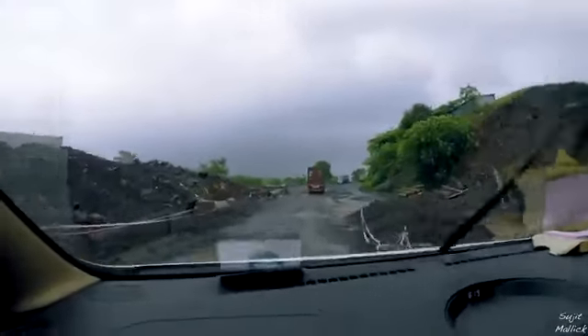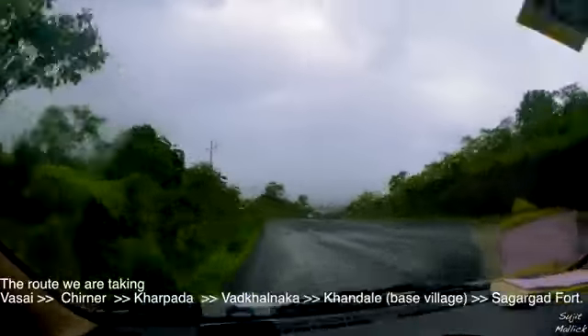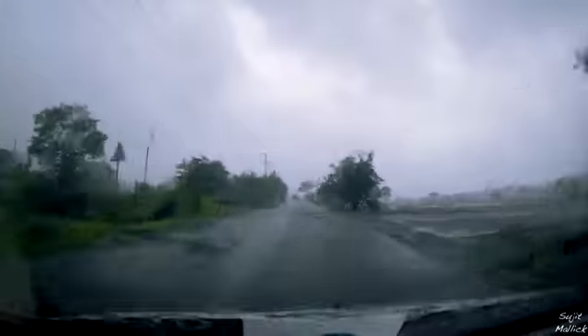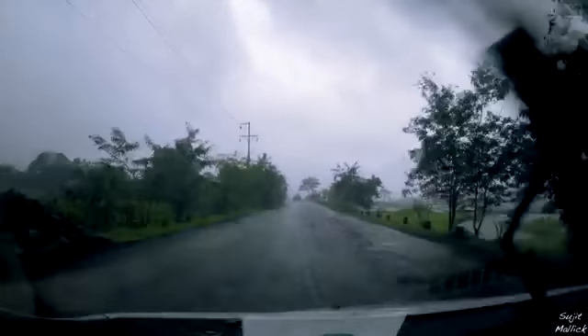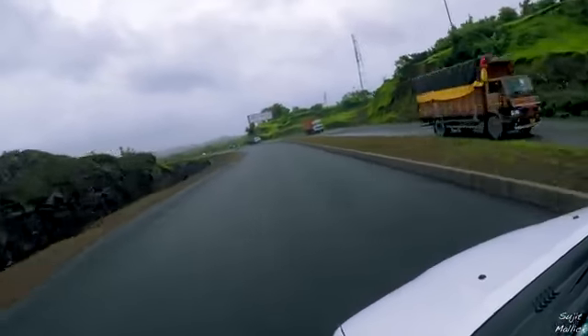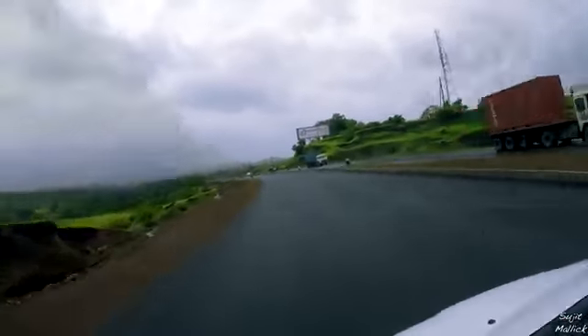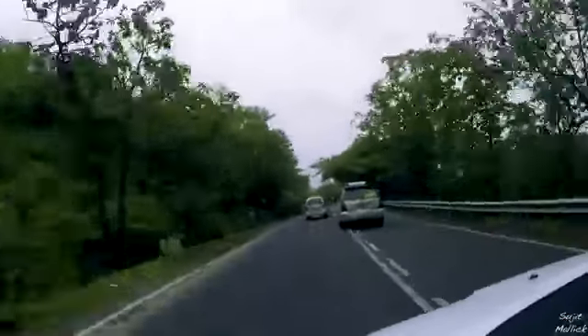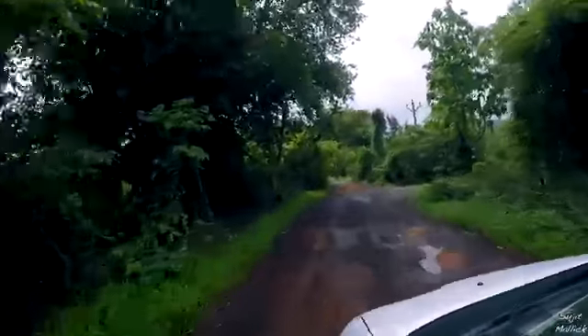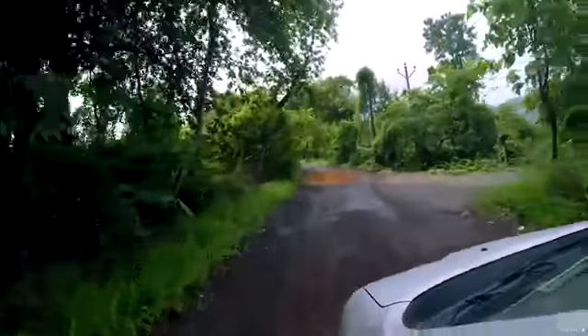We are on our way to Sagargad fort from Mumbai. We are taking the Vashi, Chirner, Kharpada route — the JNPT road — to reach Vadakal Naka. The condition of that road is pretty bad, so avoid it. The base village of Sagargad fort is Khandale village, which lies on the Mumbai-Alibag road. After crossing Kala pass, it's around 5 to 6 km before Alibag. Once you reach the village, a kaccha-pakka road will lead you to the start of the Sagargad trail.